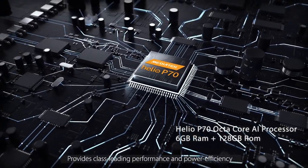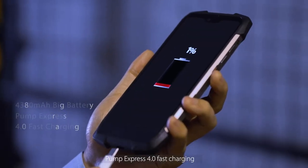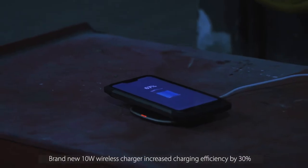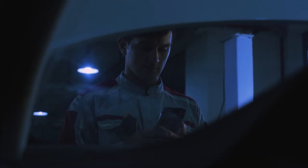Provides class leading performance and power efficiency. Pump Express 4.0 fast charging enables fully charged within a short period of time. Brand new 10W wireless charger increasing charging efficiency by 30%.